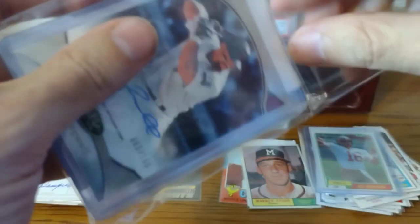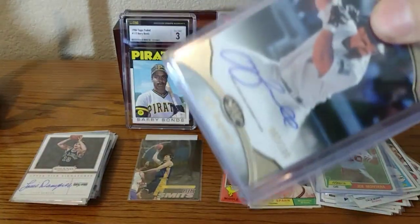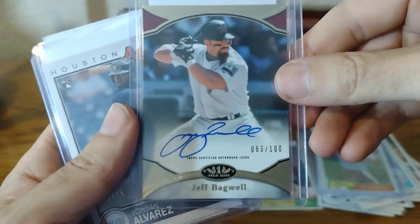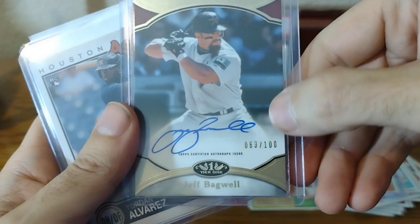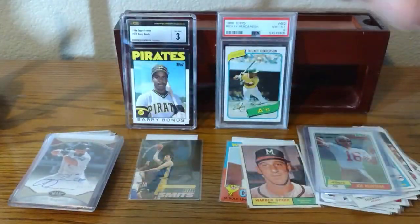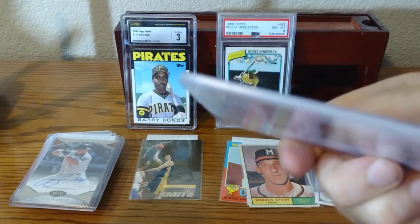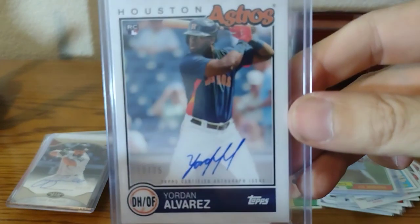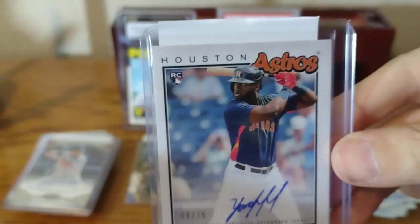Here are some of the more expensive ones. If the card is over $10, COMC typically puts them in top loaders. Hall of Fame on-card auto — Jeff Bagwell. This card came in thicker stock. This is the Yordan Alvarez on-card auto with a rookie card. I got this for like $60. He's having a pretty good year. I have a couple of his numbered rookies, so I have a little PC going with him.